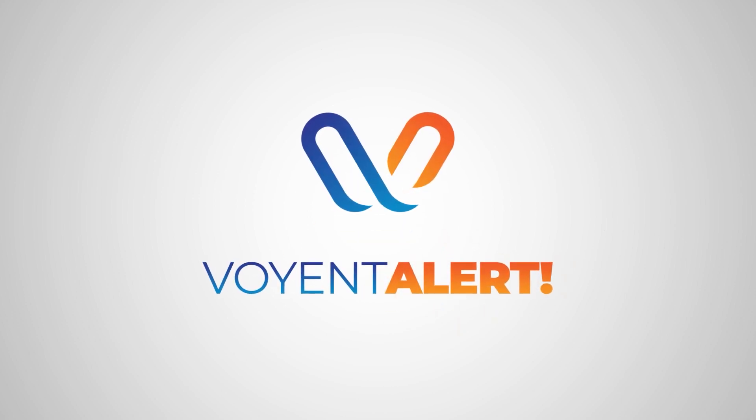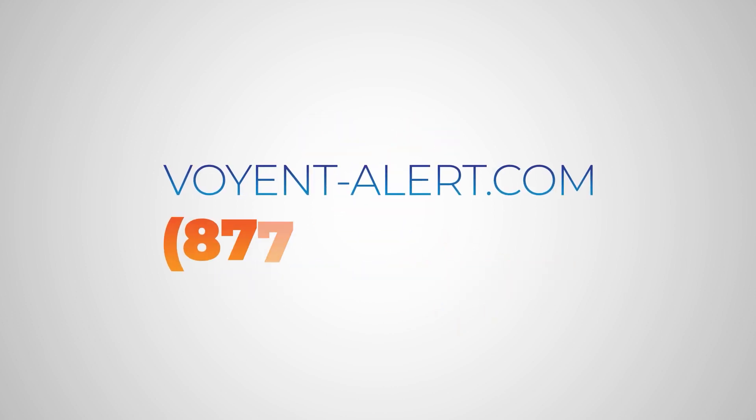Stay alert. Stay connected. For more information, request a free demo today.